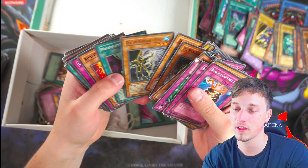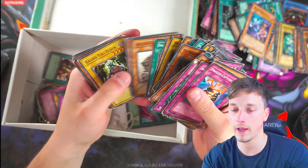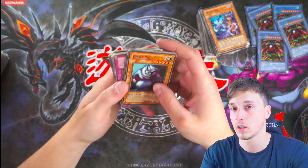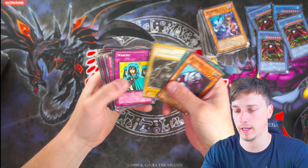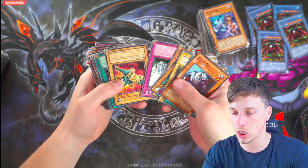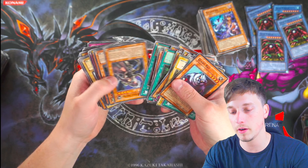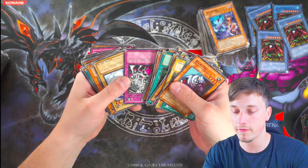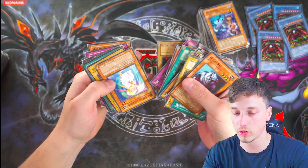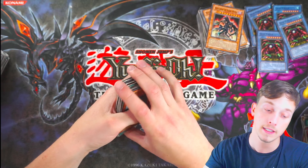Tsukiyomi — might be worth a pound or two. Nothing there. Okay, this is the last stack of cards out of this collection. Gigatech Wolf. It's not looking very good — I don't think we will profit unfortunately, which sucks. But it was a lot of fun. You never know what you can find out of collections. Wing Dragon and Gazelle. Sorcerer of Dark Magic — probably the best card there. Not bad.